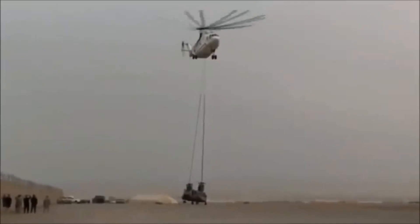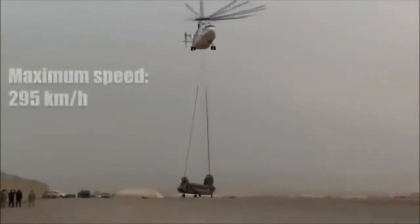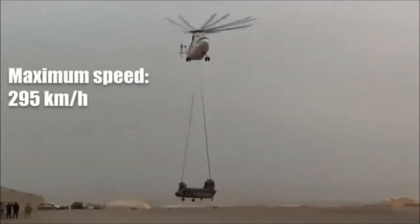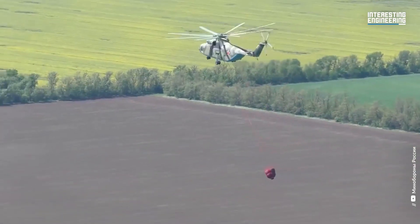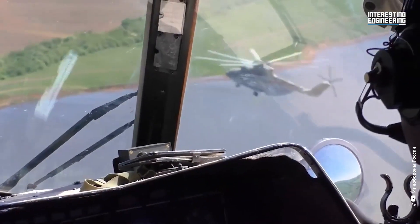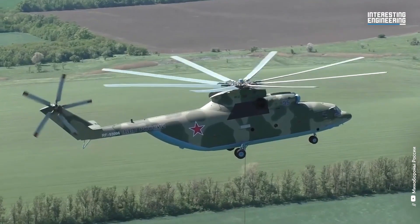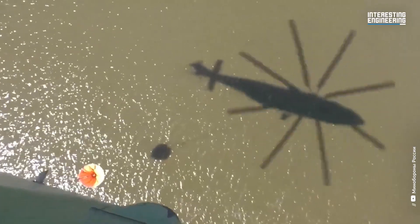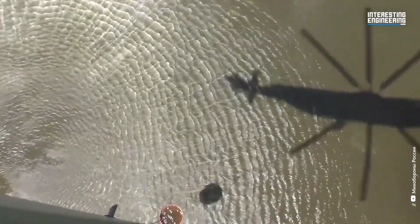Due to its immense lifting capacity, the Mi-26 has played vital roles in various scenarios, including disaster relief operations, construction, and military logistics. It has been utilized by several countries and has also been adapted for civilian use, especially in industries like oil and gas where heavy equipment needs to be transported to remote locations. The Mi-26's versatility, reliability, and sheer lifting power have solidified its place as a legendary workhorse in the world of heavy-lift helicopters, contributing significantly to both civilian and military operations across the globe.